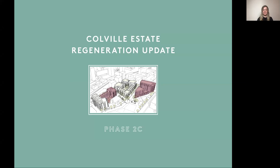Welcome and thank you for watching. My name is Eimear Egan. I'm one of the architects working as part of the Karakusevic Carson Architects team on Phase 2C of the Coval Estate Regeneration Master Plan. The purpose of this presentation is to give you an update on the next steps of the Coval Estate Regeneration Programme.